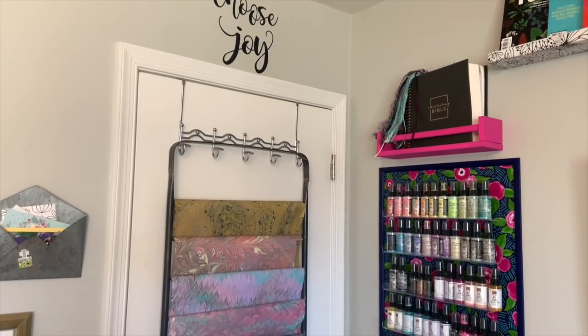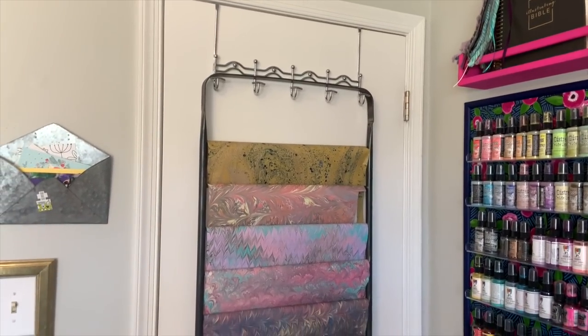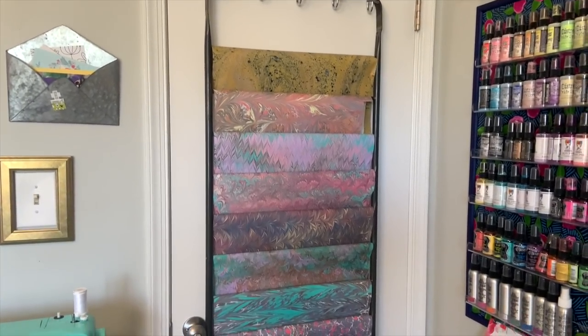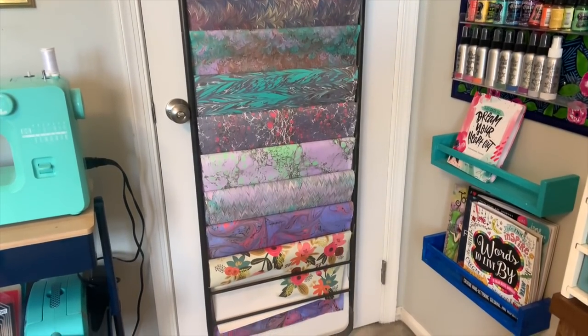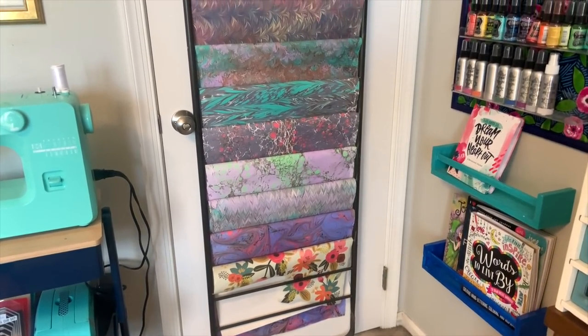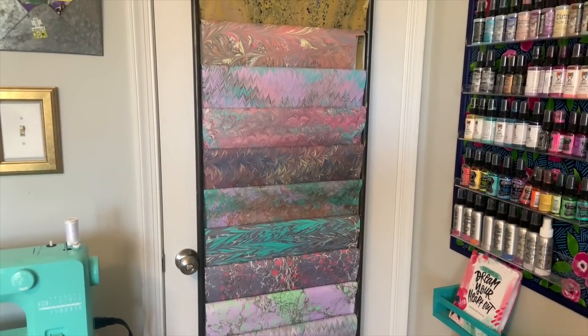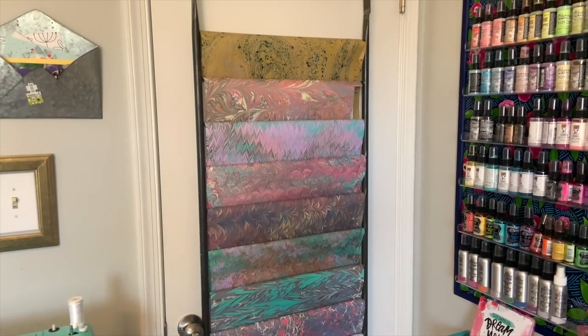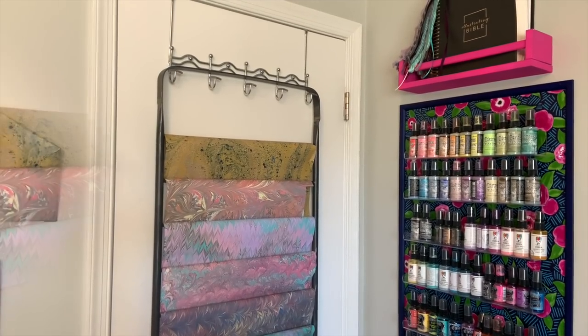We start out behind my door. I have a towel hanger that I use to hold this ladder — a metal ladder I picked up from Hobby Lobby a few years ago — and I use it to hold my specialty papers. Most of these are marbled papers that I actually created myself on a trip to Italy that my husband and I took when we were celebrating our 10th anniversary.